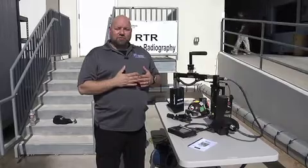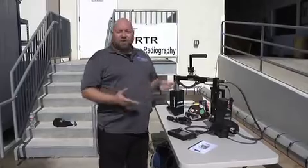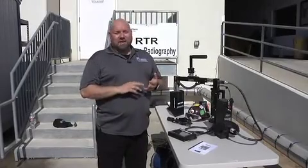This allows for continual and ongoing inspections throughout the entire day with no obstruction to the inspection process. In a nutshell, that's what RTR is — it's mobile and it's safe.